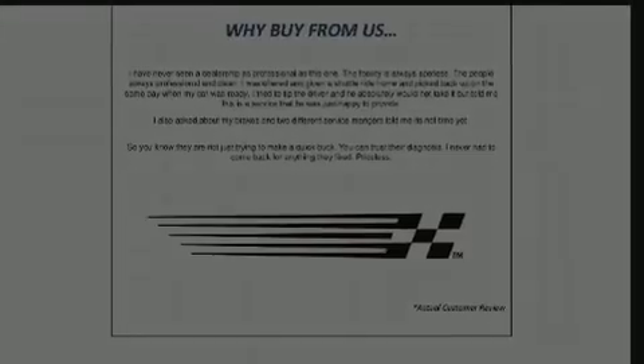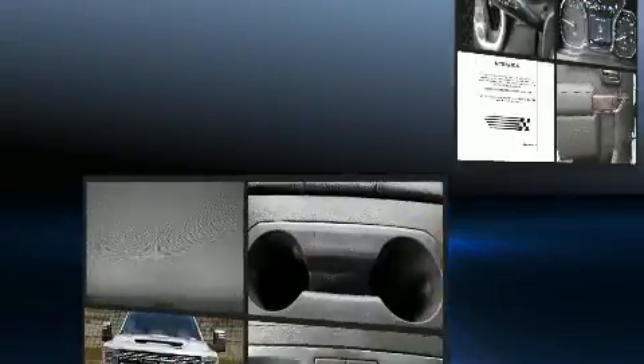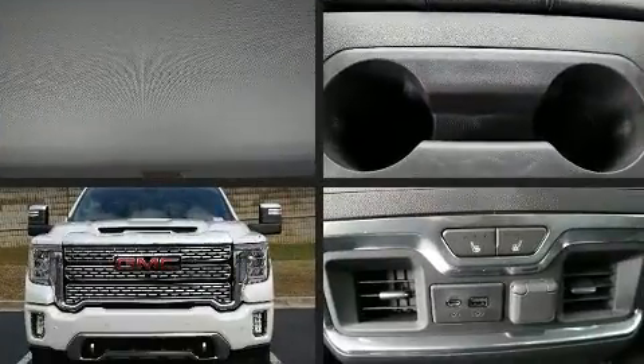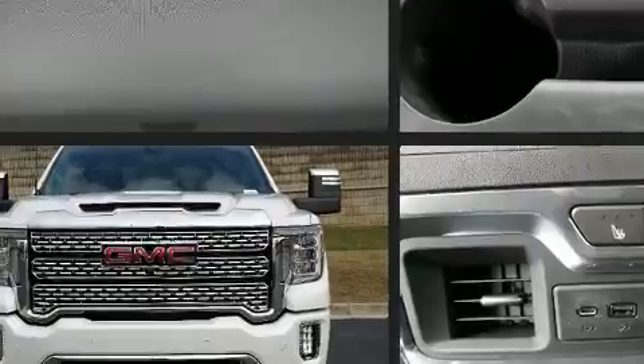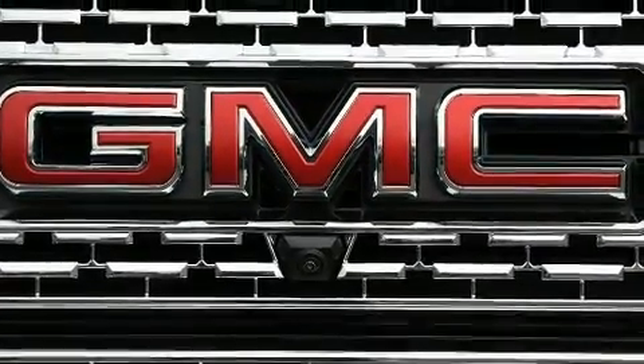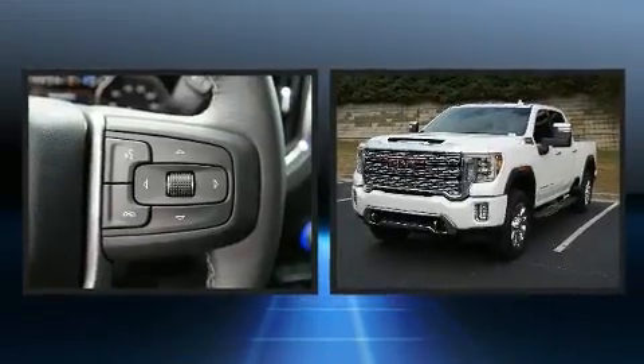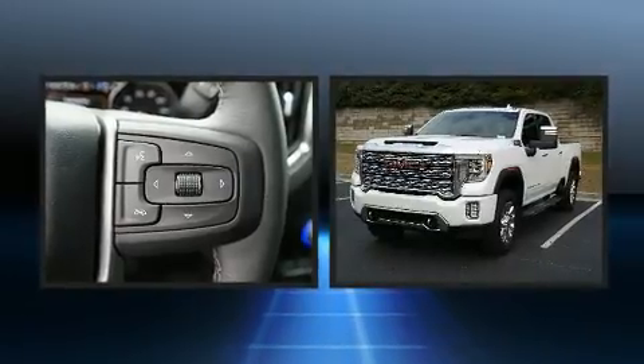Sensibility and practicality define the 2020 GMC Sierra 2500 HD. This four-door, five-passenger truck is waiting for you to take home. It features an automatic transmission, four-wheel drive, and a powerful eight-cylinder engine. The engine breathes better thanks to a turbocharger, improving both performance and economy.